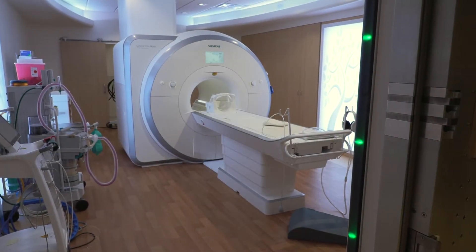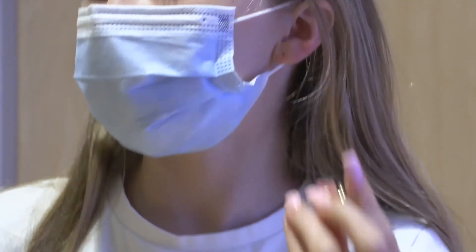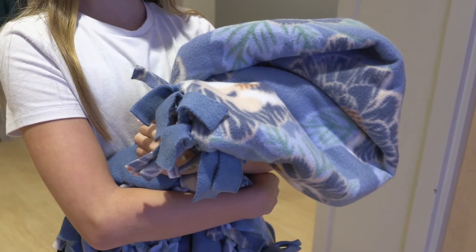An MRI can take 30 minutes to 60 minutes to take all your pictures. Because the MRI is a strong magnet, you have to take off anything metal, like your glasses, jewelry, glitter, and buttons. You can bring your stuffed animal or comfort item with you to the MRI room.